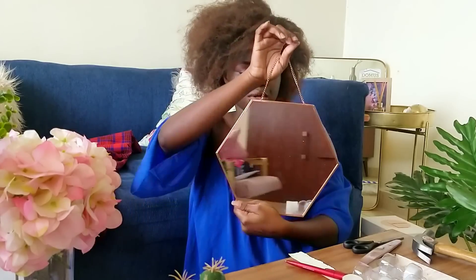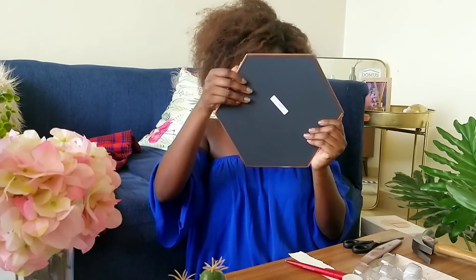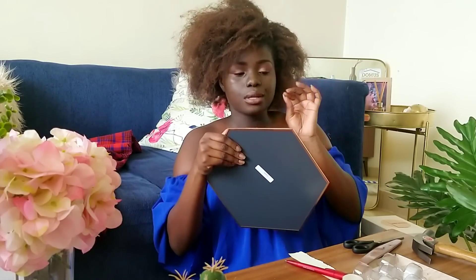I also got this hexagon mirror from Shop Malista, which is going to go in my bedroom — it was 2000 bob and it's really nice, rose gold. I'll show you where it goes when I do my room tour. It's going on one of the walls next to the window, and I want to get a triangular flower pot to go next to it just to play with shapes on that wall. That's all I got from Shop Malista, which surprises me.